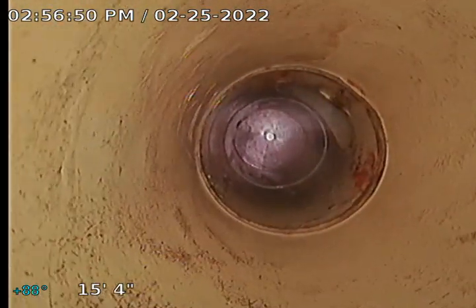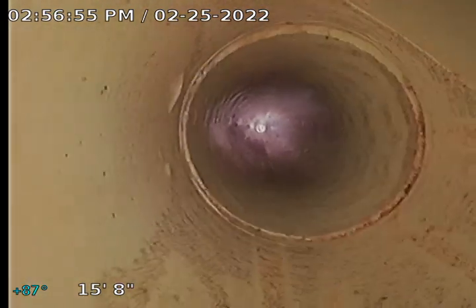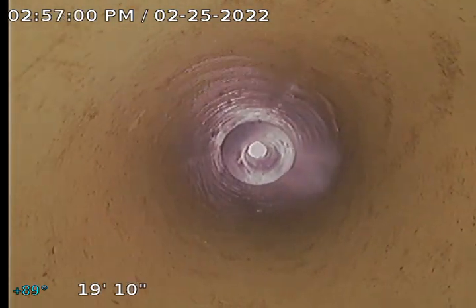Just so y'all can see, this right here is where your kitchen sink drain is located at, right there. Just so you can see, the vent stack and everything is all good.